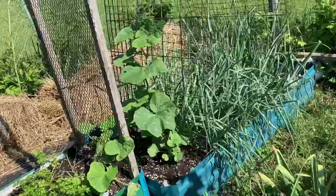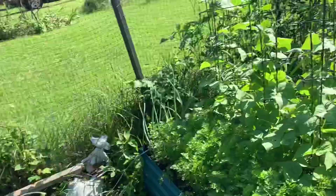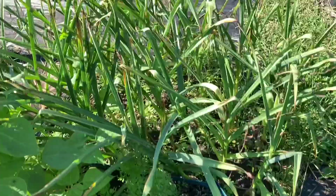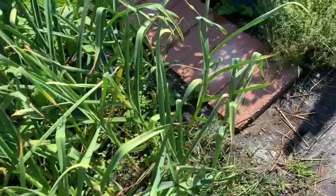The butternut squash is doing good, starting to climb up the trellis. The beans are climbing quite quickly and the carrots have grown a lot with all the rain, so I know they liked that. The garlic — I usually pull it in July, so I'm going to give it another couple of weeks. The basil's going crazy, or 'basil' as the Canadians call it.